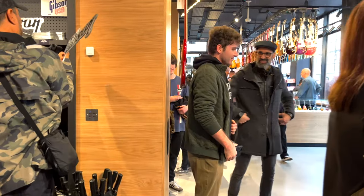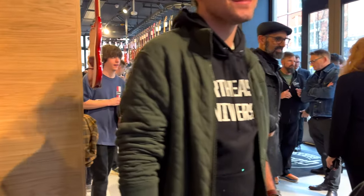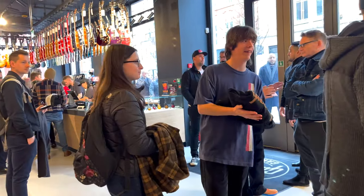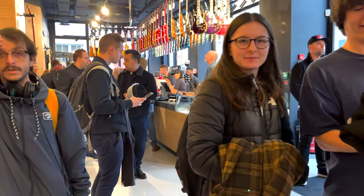Gibson CEO Cesar Gray-Keon came for the opening as well. It's really nice talking to customers - you can go hang out, have a chat, take some pictures. He's a really cool guy.